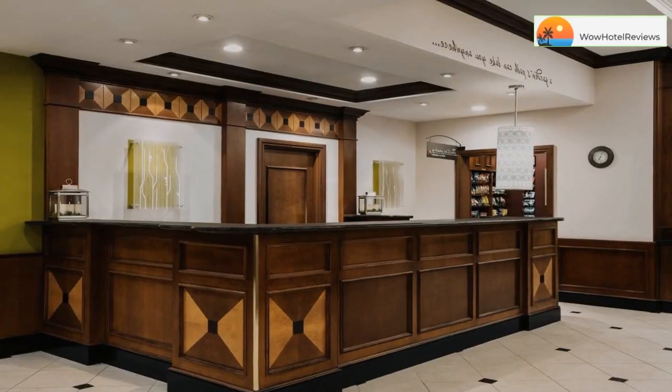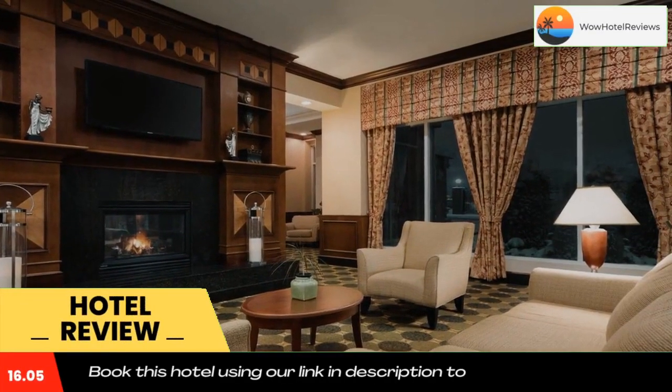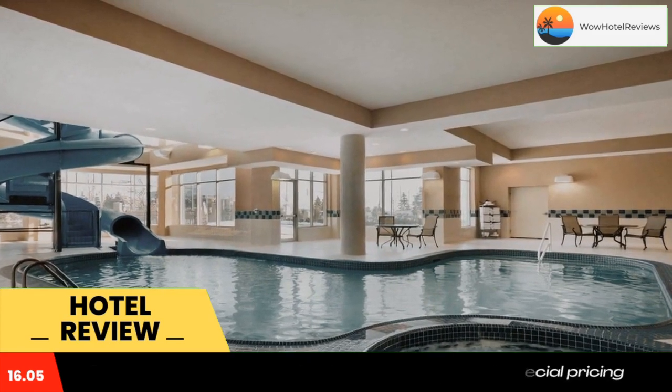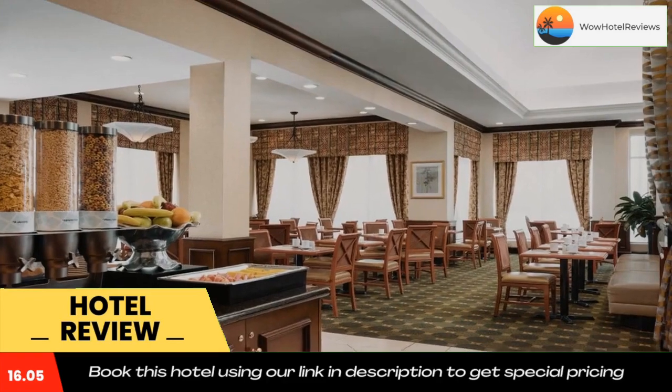Please use our booking.com link in the description to book the hotel and get good pricing. Centrally located in Vaughan, Ontario with easy access to major highways, this hotel offers guest rooms filled with comfortable amenities and enjoyable on-site facilities near Canada's Wonderland theme park.